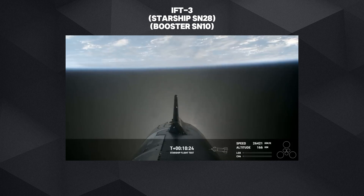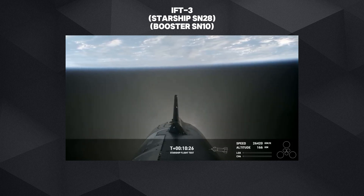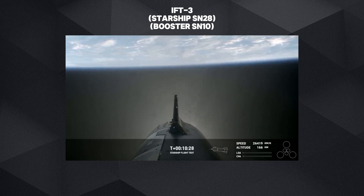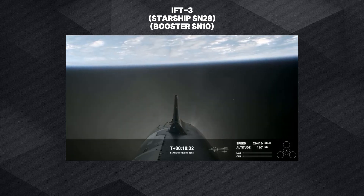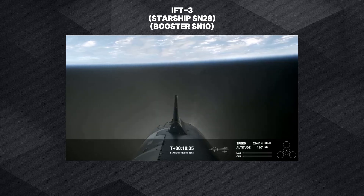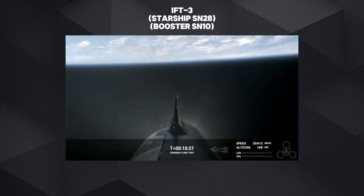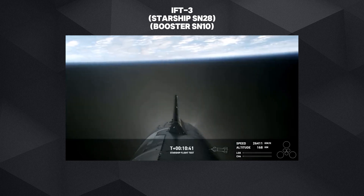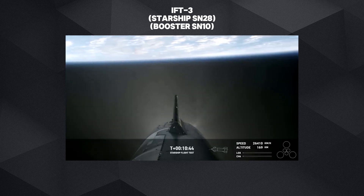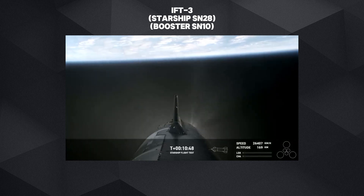We've got a ship in space with ambitious objectives ahead over the next hour. We're going to take advantage of this and try to learn as much as possible about the other systems — including the first ever Raptor relight in space. It's going to be incredible — the mission has just started, but wow.